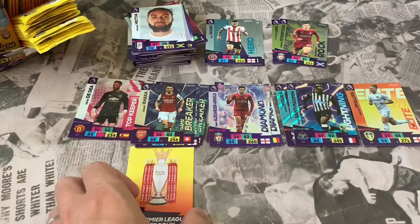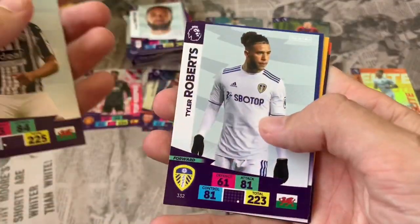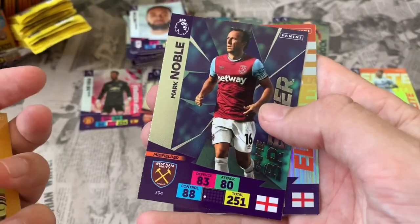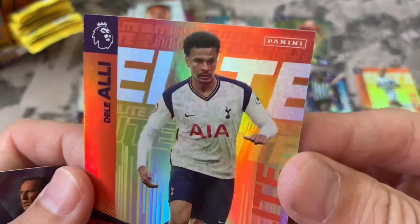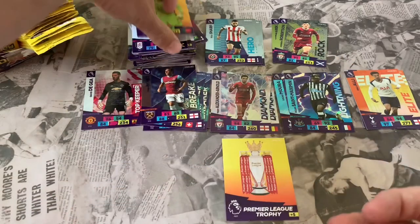Happy with that pack — we've got the Trophy at last, the very last card on the checklist, so we'll get that checked off. Is this going to be a Golden Baller pack? Pack 16: Hal Robson-Kanu West Brom, Tyler Roberts Leeds, Jamie Vardy, Rui Patricio. Online code. Our inserts: Mark Noble Game Breaker and Elite card Dele Alli — a lovely 70s footballer look there. Two good inserts in that pack.